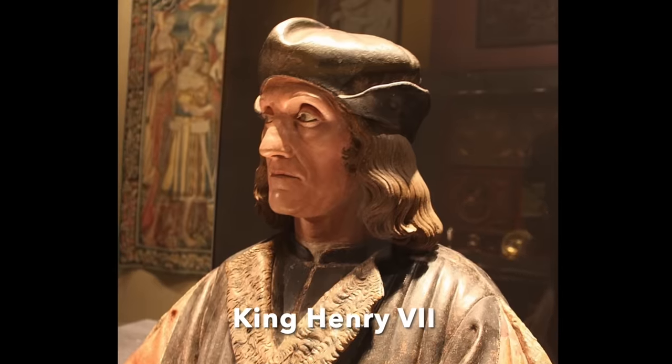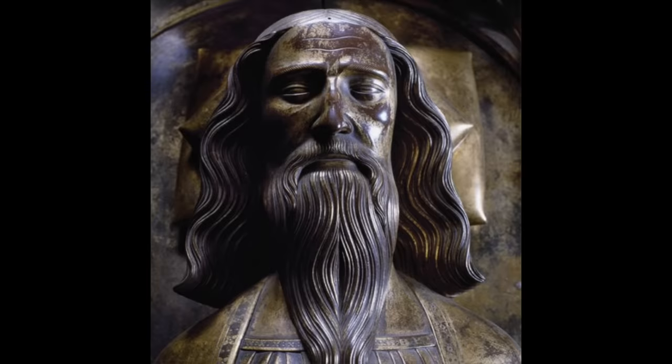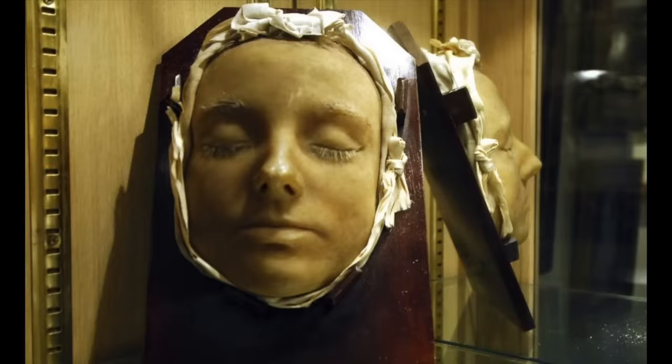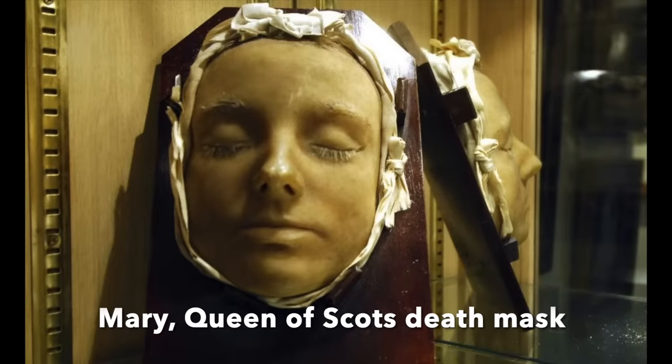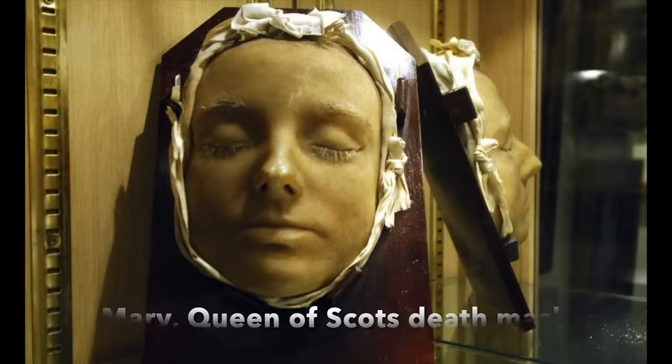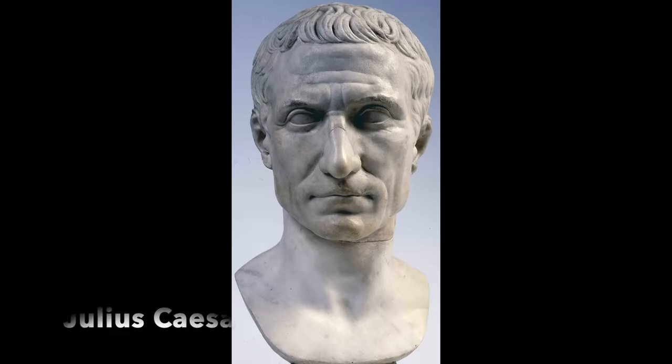The question is, how did sculptors know what the deceased looked like in order to produce lifelike representations of the people in marble or bronze? In Europe, since the Middle Ages, a plaster cast would be taken of the dead person's face, and this used by the artist to produce a lifelike and accurate sculpture or bust. The practice probably grew out of the Romans using wax impressions to preserve the features of dead family members, which were then used to produce the lifelike marble busts we are all familiar with today.